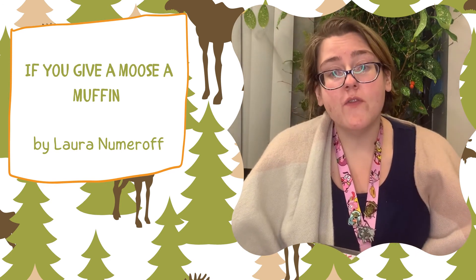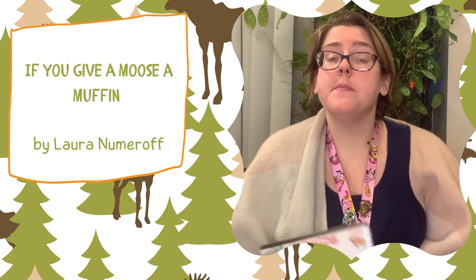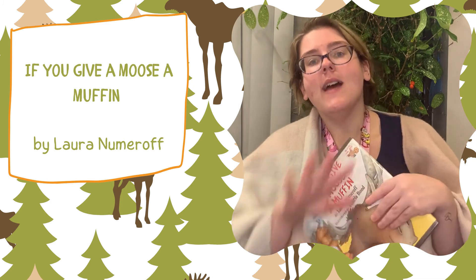Thank you so much for joining me for this story today. At the library, we do have some muffin kits for you to pick up. So please head on down to the library and pick up your take-home kit. Have a nice day.